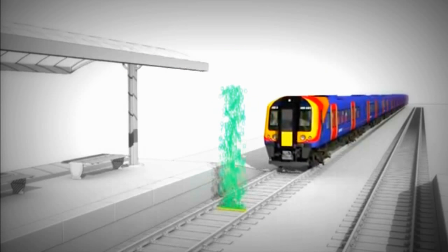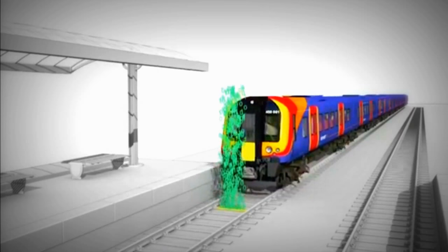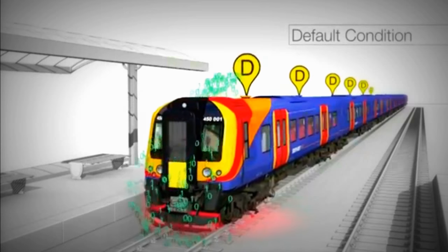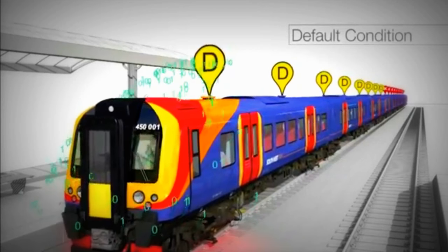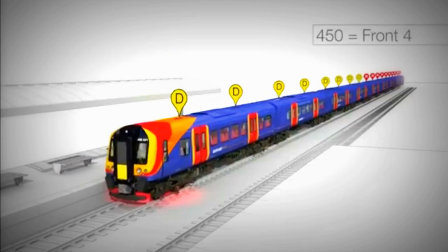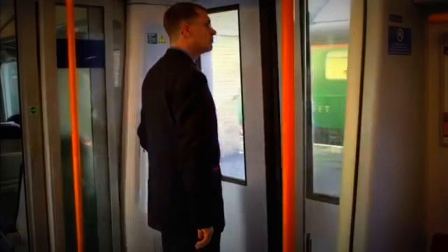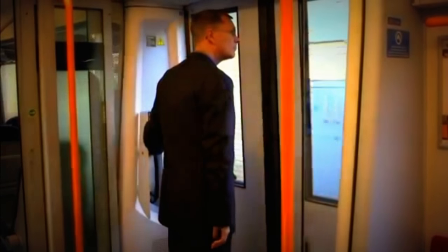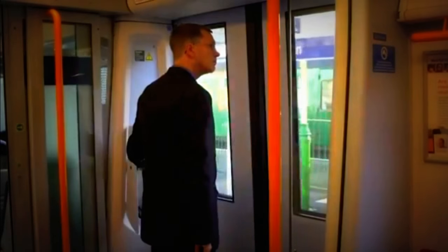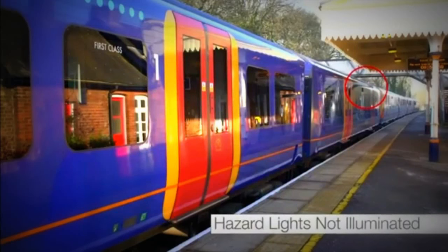In the event of a train not being able to read the data from the beacon, there is a built-in safety system called default condition. Default condition is the shortest platform length served by our class 444 or 450 — the front three coaches on a 444 and front four on a 450. If the train is in default condition, an automated announcement will play: 'There is a fault with the door system. This is being attended to. Please do not operate any emergency equipment.' And the external hazard lights will not be illuminated.